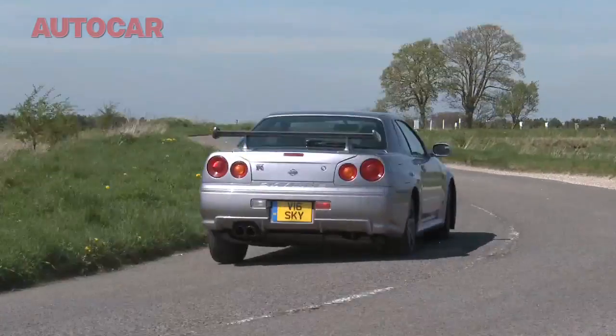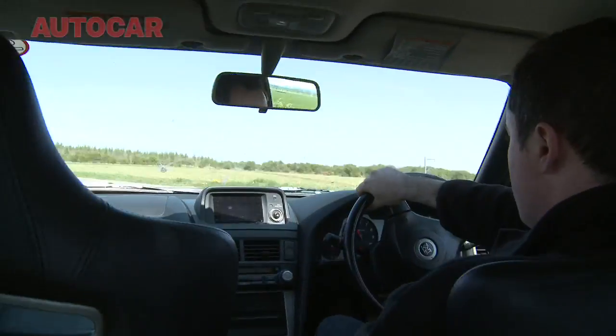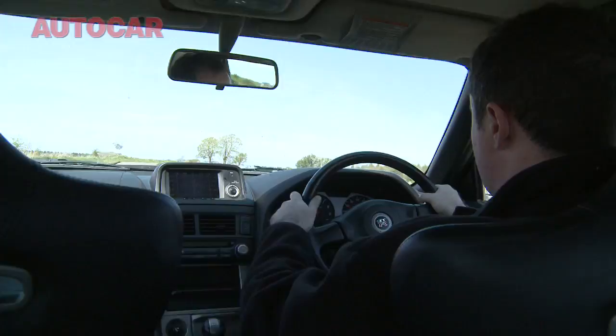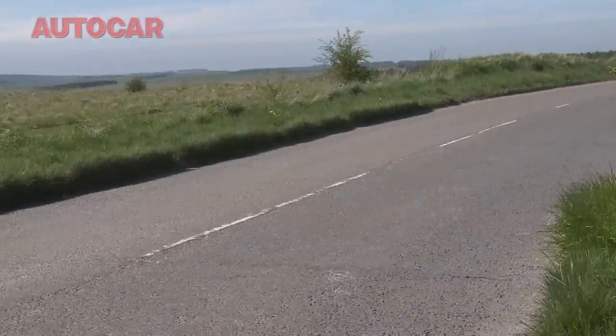Nissan designed the car to make almost anyone feel like a driving god. Normally, most of the engine's output goes to the rear wheels, but when it detects slip, the torque gets diverted to the front wheels to help pull everything straight. It means you can afford to take some fairly astonishing liberties with the chassis and still get away with it.